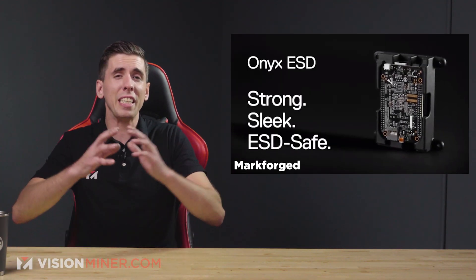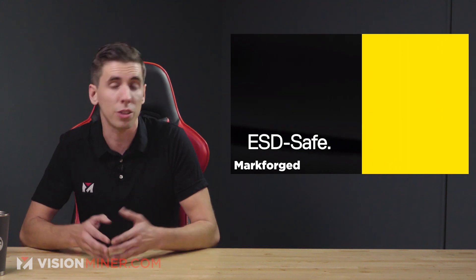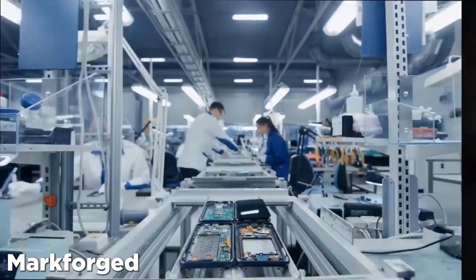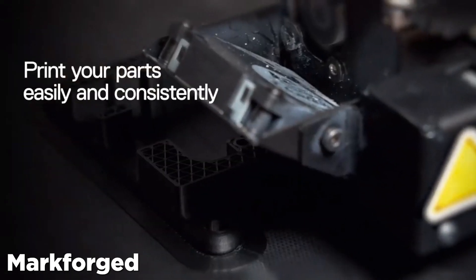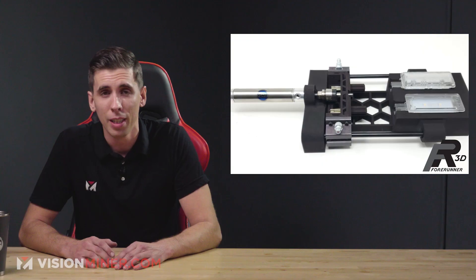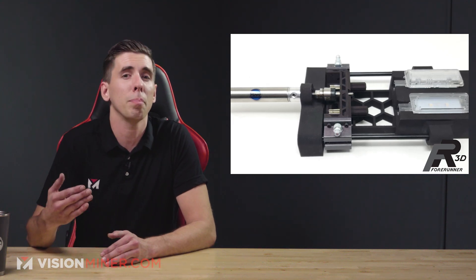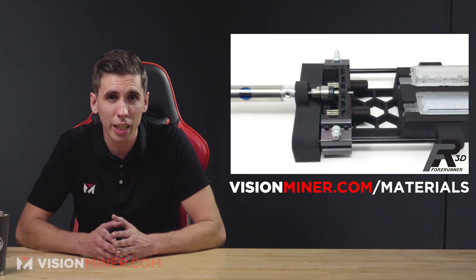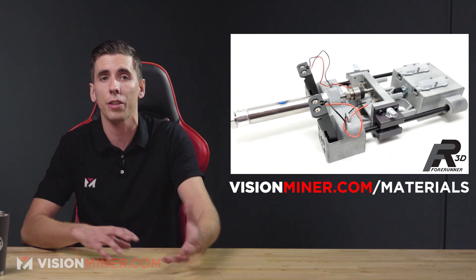Markforged has also released another nylon — specifically an ESD-safe version of their Onyx material, which is their carbon fiber nylon. This new electrostatic discharge safe spin on Onyx aims to fill a very specific niche: the production of ESD-safe electronic components. Without ESD safety, many electronics are susceptible to damage in the presence of electrical charge, rendering products useless or shorted. Essentially, the part will take a static shock and conduct it, instead of the electronic parts inside taking the brunt and potentially burning up. Columbia Electronic has already worked with the material, 3D printing complex testing fixtures.